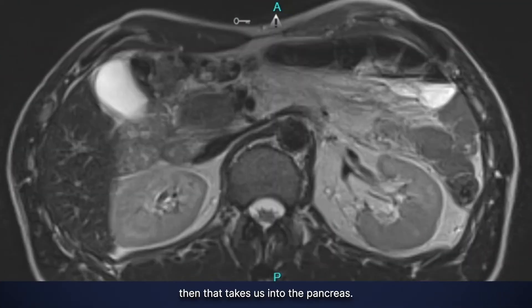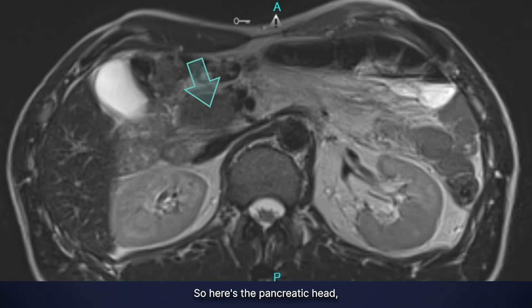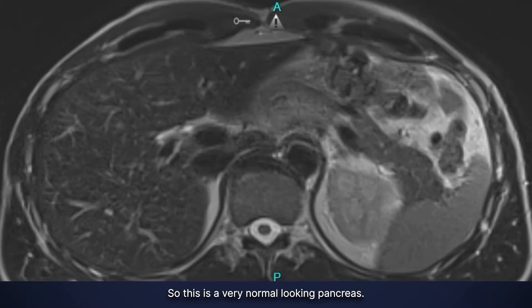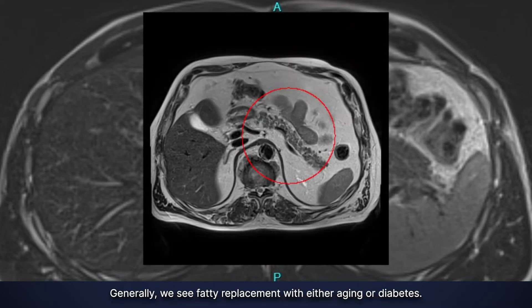That takes us into the pancreas. The pancreas is a sausage-looking organ in the central abdomen. Here's the pancreatic head, here's the pancreatic neck, body, and tail. This is a very normal-looking pancreas — normal signal, no signs of any mass, and no fatty replacement. Generally we see fatty replacement with either aging or diabetes.